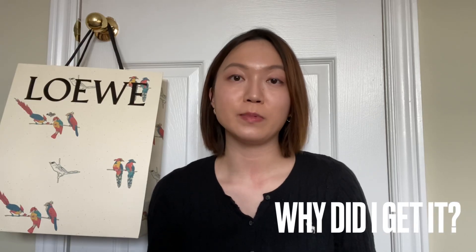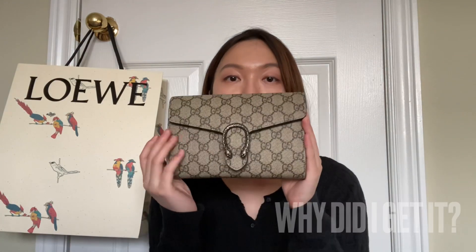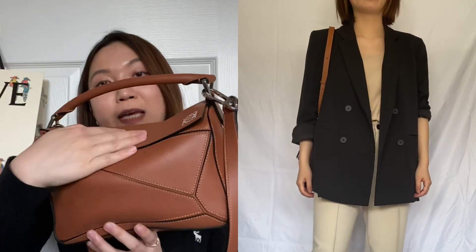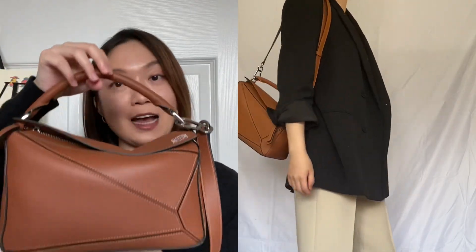The few designer handbags I own either have a monogram design all over, like the Gucci wallet on chain from the Dionysus collection, or a large logo smashed down the center. Times have changed and I have also changed — as I'm getting older I want to experience luxury in a more subtle way, and that's why I looked into the Loewe Puzzle bag. For those in the designer handbag community you'll know right away it's from Loewe; if not, it'll just look like a unique leather bag, and that's exactly what I wanted.